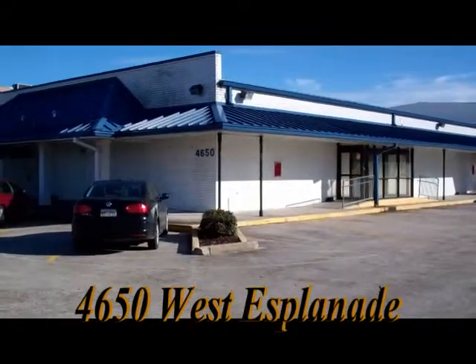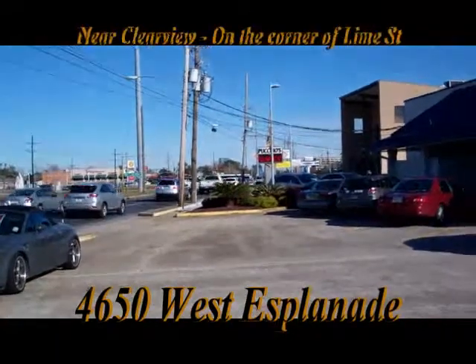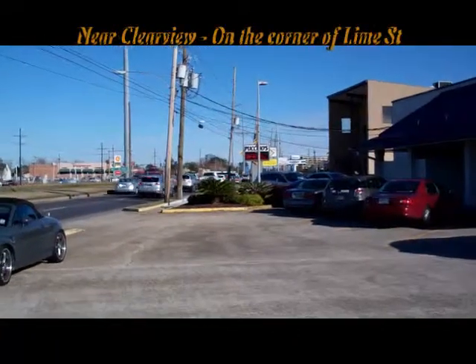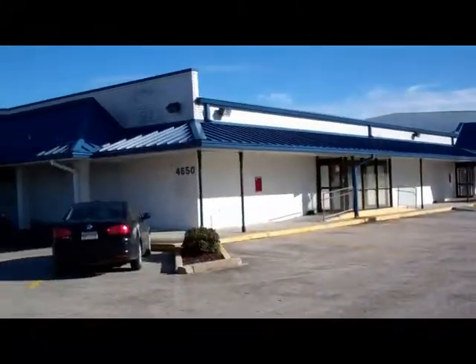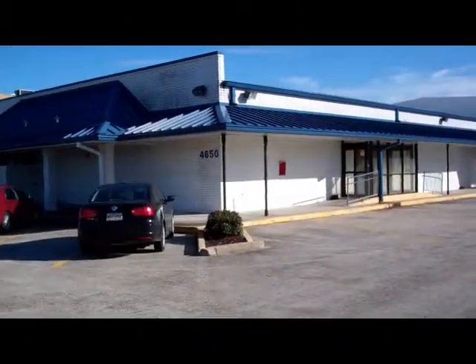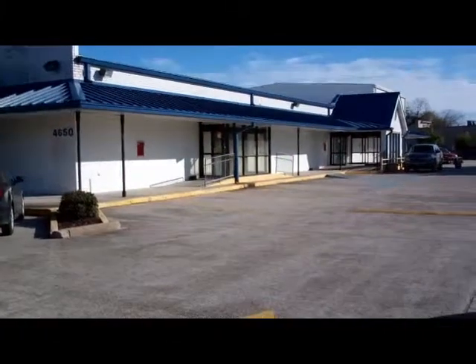This is 4650 West Esplanade. That's Clearview Parkway's intersection right over there where the traffic's backing up, and we're on the corner of Lime Street. This is the former C's Discount Pharmacy, which then became CVS, which just closed.